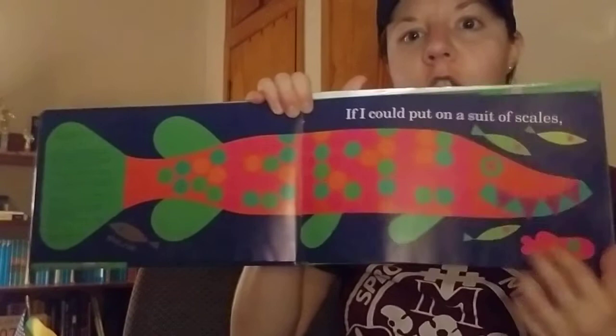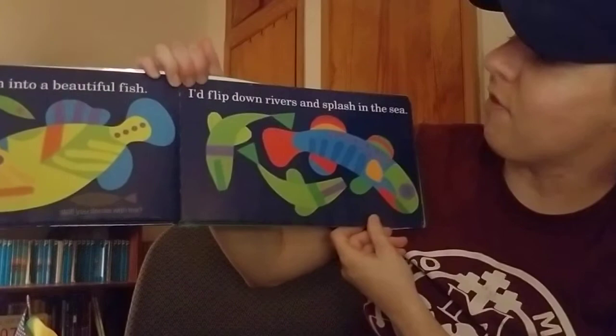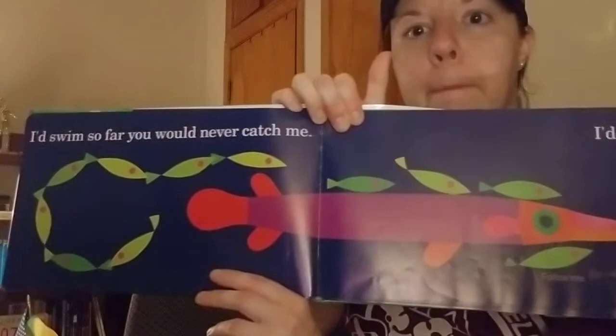If I could put on a suit of scales — look at that long fish — add some fins and one of these tails. I close my eyes and then I'd wish that I turn into a beautiful fish. I'd slip down rivers and splash in the sea. I'd swim so far you would never catch me.